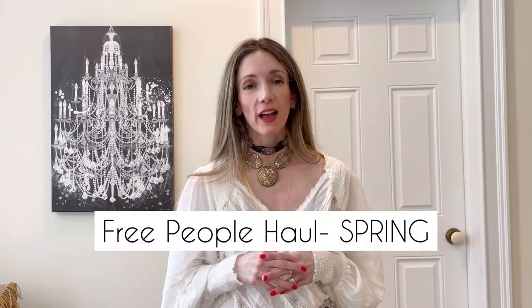In today's video I'm sharing a spring Free People haul that has accessories as well as different denim pants, dresses, skirts, and so many different items that I think you'll absolutely love adding to your spring-summer wardrobe. Free People was definitely made for spring and summer — it's the epitome of that beautiful boho chic vibe.